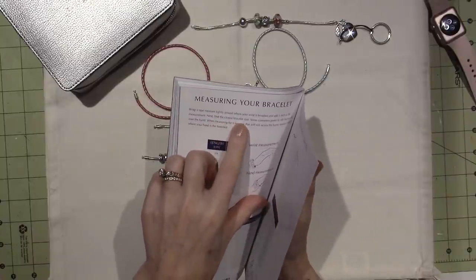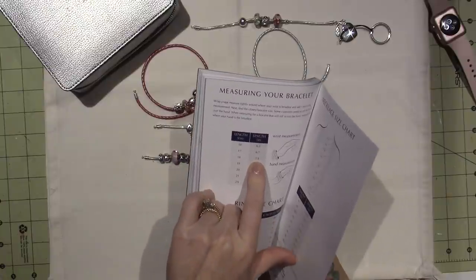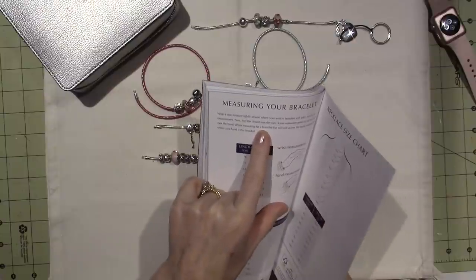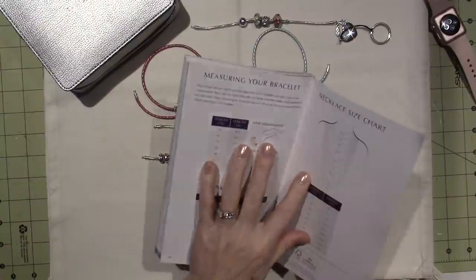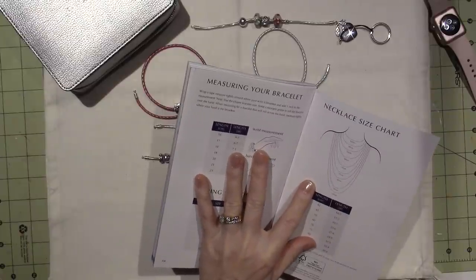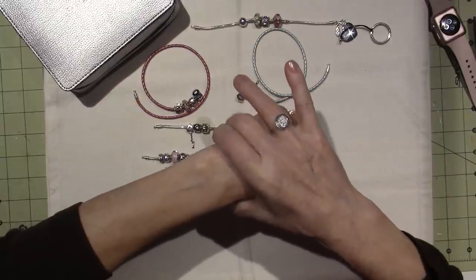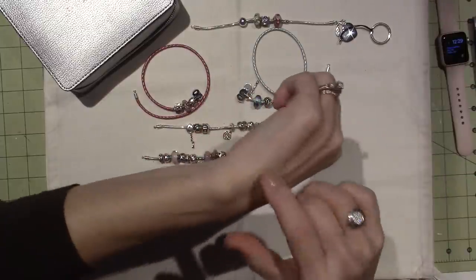Find the closest bracelet size — so 7.1. I'm right on point with that. Some customers prefer to roll the bracelet over the hand; when measuring for a bracelet that will roll across the hand, measure tightly where your hand is the broadest. So if you like to wear it down on your hand — but like I said, I do prefer to wear it higher, and I'm going to put my watch on. I've been giving my wrist a break.